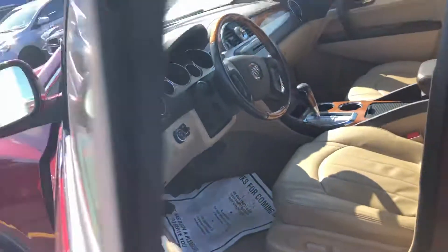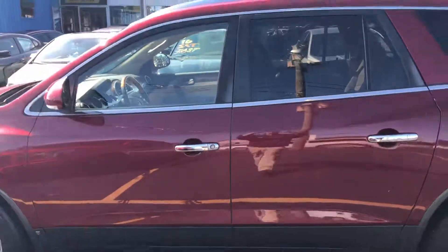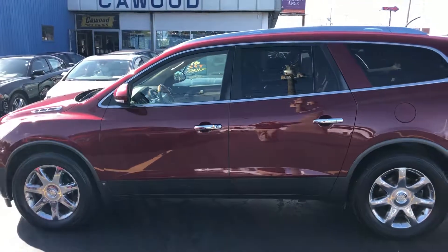Very clean 2009 Buick Enclave. Come on in today and see us. Thank you.